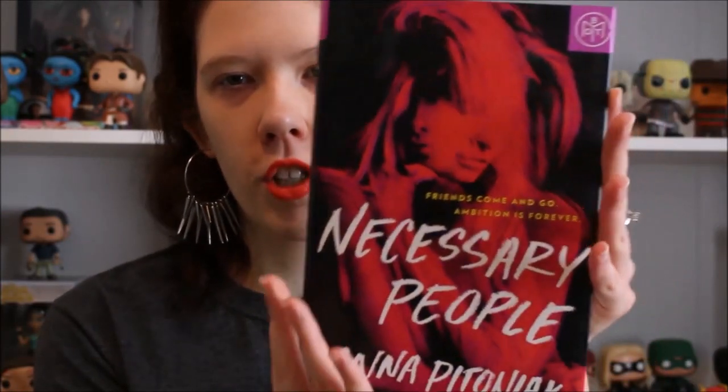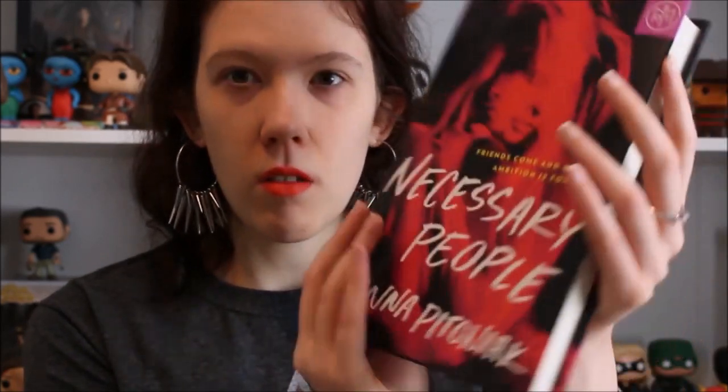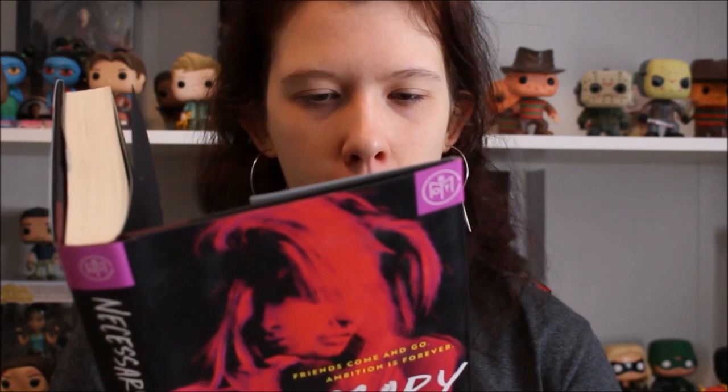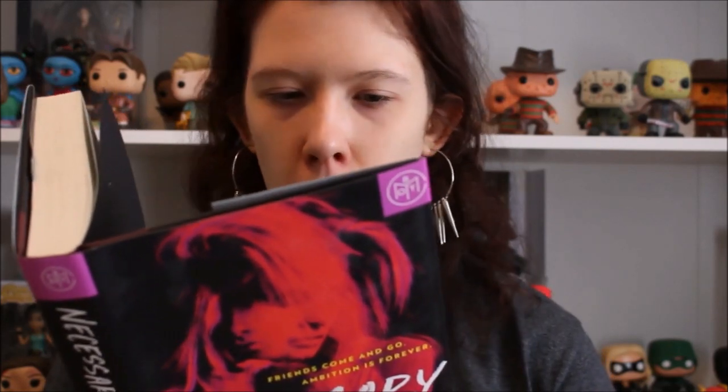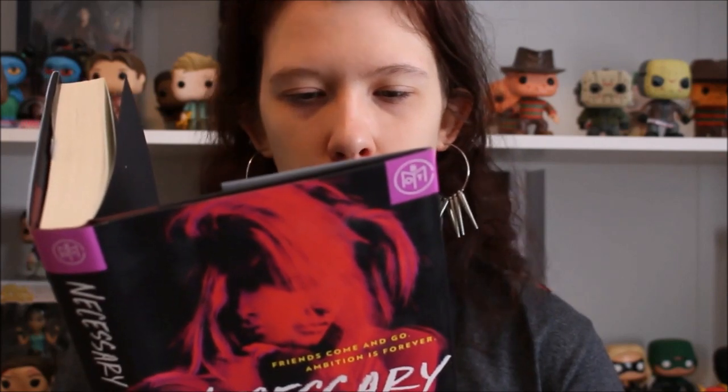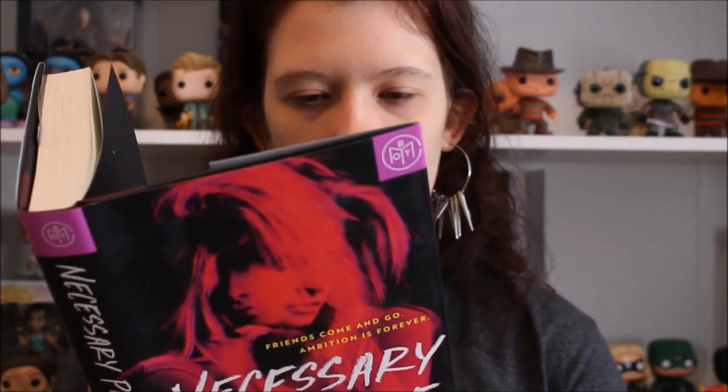This next book has gotten a lot of rave reviews from magazines and websites and I really wanted to check it out — plus the cover is just strikingly vibrant and gorgeous. That is Necessary People by Anna Petoniak. The synopsis reads: "One of them has it all, one of them wants it all, but they can't both win. Stella and Violet are best friends, and from the moment they met in college they knew their roles: beautiful, privileged, and reckless Stella lives in the spotlight;"